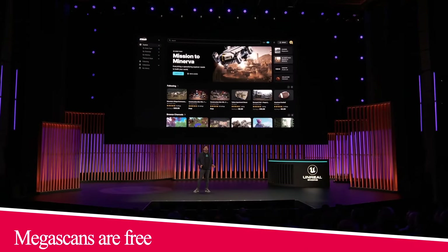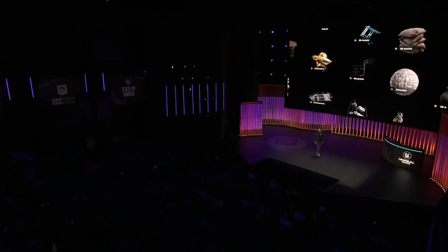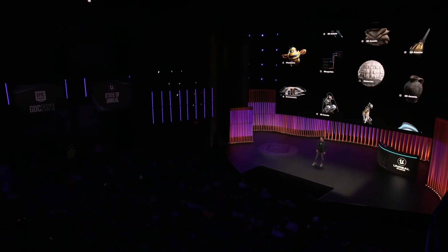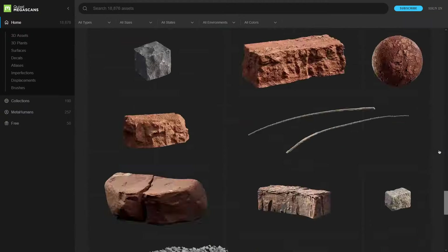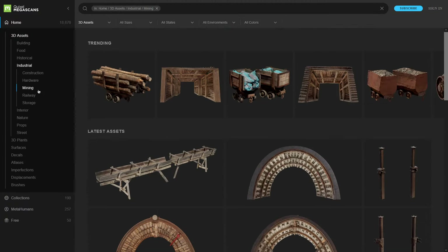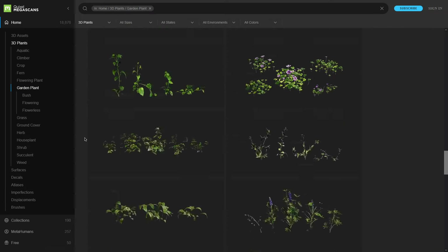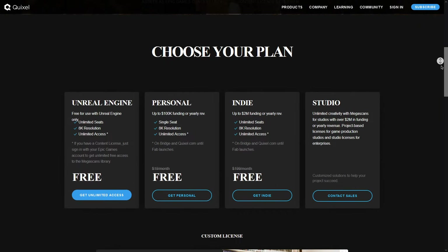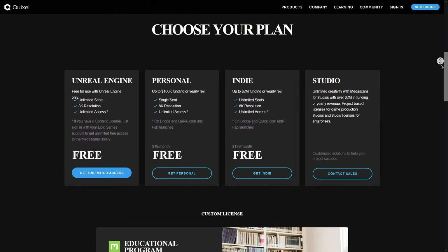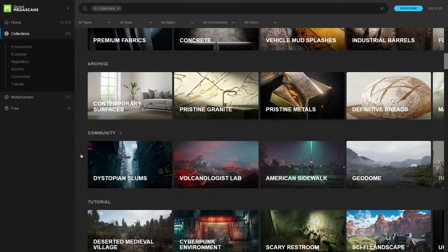Still with Epic Games news — as part of the Fab rollout and Epic Games' plan to unify their platforms, Quixel Megascans, the world's largest 3D scanned asset library, which includes high-resolution models, PBR textures and multiple assets of different kinds, is now free for everyone, but for a limited time. Previously, Megascans were free only for Unreal Engine users, but now with this decision, everyone can have access to them.